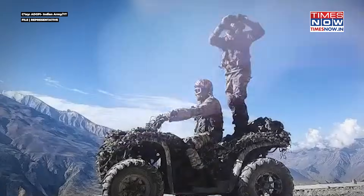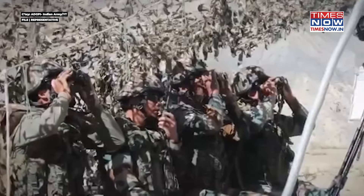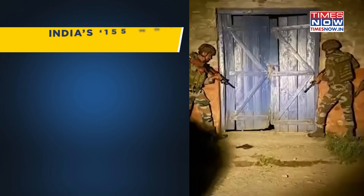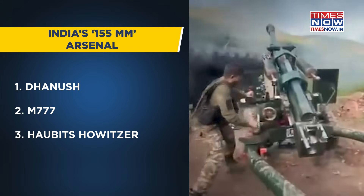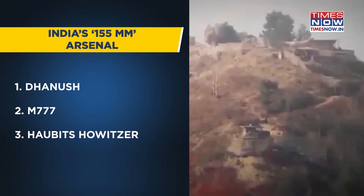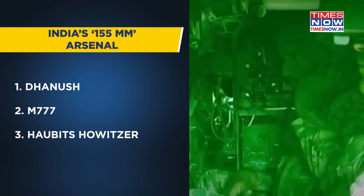Artillery shells ranging beyond 105 millimeters up to 155 millimeters are classed as medium and are usually used for bombardment. India's 155-millimeter arsenal includes the Dhanush, the M777, the Howitzer, and the advanced towed artillery gun system still under development.